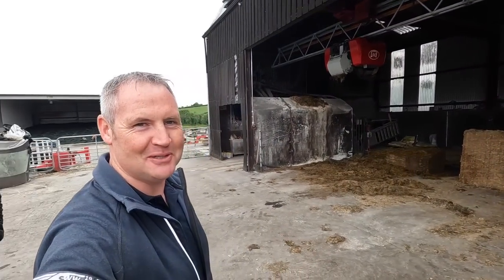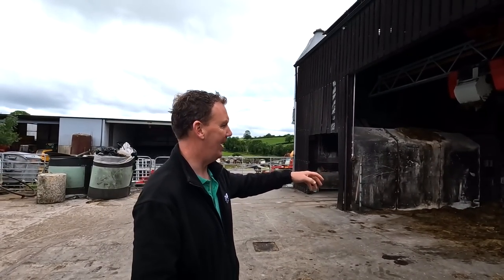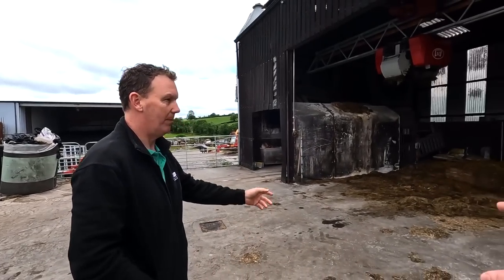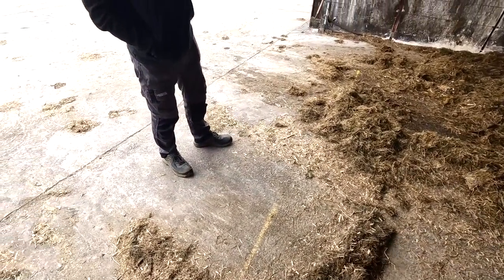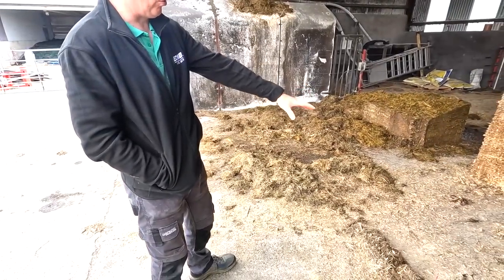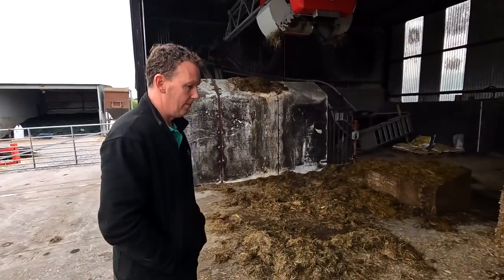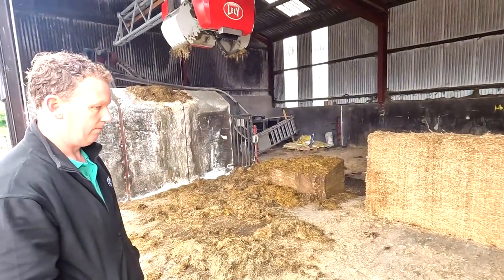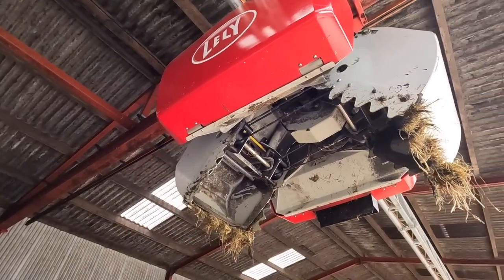John takes us to a new area he calls the kitchen. This is the feed kitchen where all the food is prepared for the cows. The floor is essentially a grid on the computer, numbered from 1 to 56, so you can put 56 different blocks of feed types on there. The feed grabber knows this is block number eight - whole crop for example - so it knows where all the whole crop is situated, grabs it, and brings it across to the feeder.